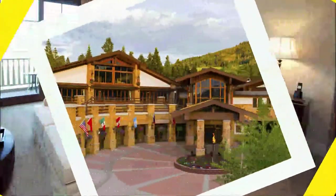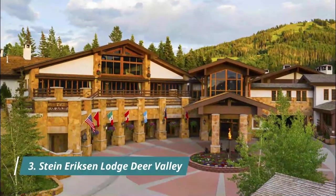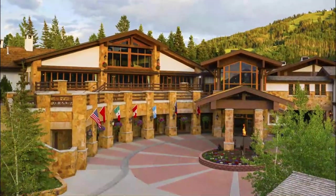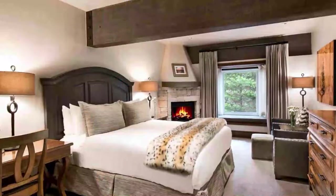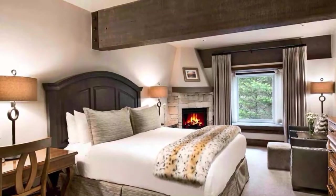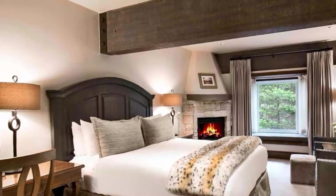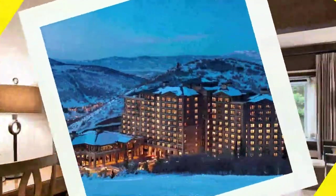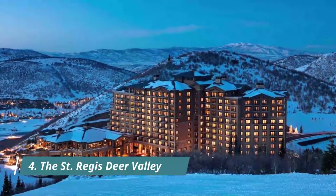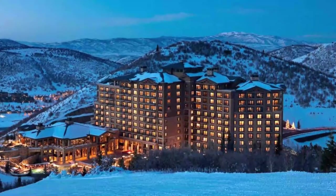Number three: Stein Ericsson Lodge Deer Valley. This is another ski-in/ski-out choice in Deer Valley. The European-style Stein Ericsson Lodge Deer Valley is a luxe mountain property with a traditional meets modern design. The rooms and suites are sophisticated and feature high-end linens, toiletries, and Jacuzzi tubs.